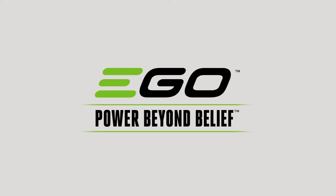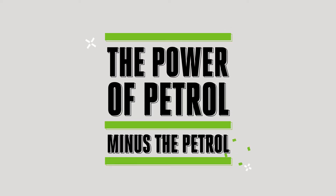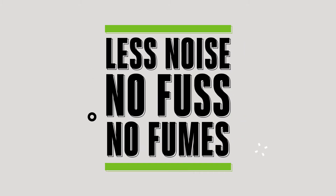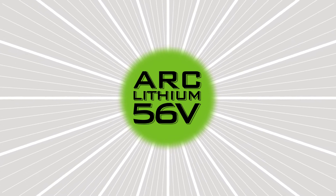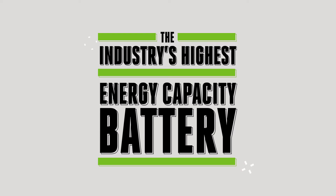The EGO Power Plus cordless range delivers the power of petrol, minus the petrol, with less noise, no fuss or fumes. EGO's patented ARC lithium technology delivers the industry's highest energy capacity in a portable handheld battery.